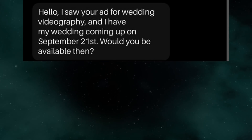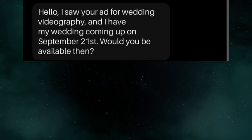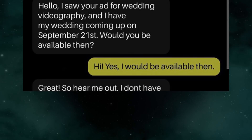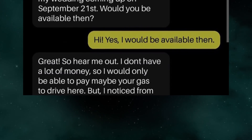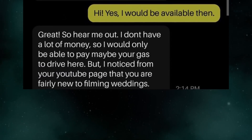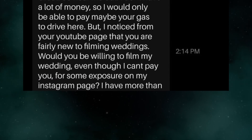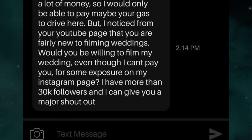Hello, I saw your ad for wedding videography and I have my wedding coming up on September 21st. Would you be available then? Yes, I would be available then. Great, so hear me out. I don't have a lot of money so I would only be able to pay maybe your gas to drive here. But I noticed from your YouTube page that you are fairly new to filming weddings. Would you be willing to film my wedding even though I can't pay you? For some exposure on my Instagram page — I have more than 30k followers and I can give you a major shout out.